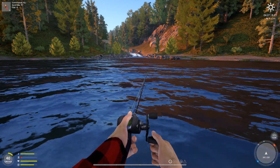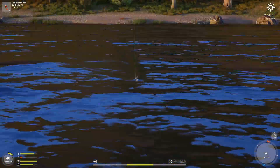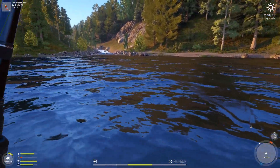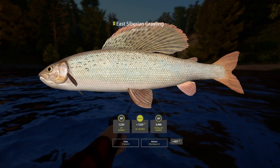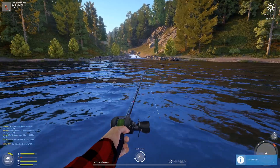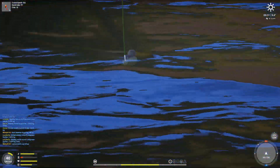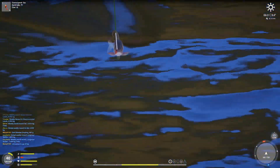Very nice grayling here — East Siberian. Second fish; first one was a brownie at 487 grams. Grayling, very nice. Decent quality fish. Oh, is that a trophy?